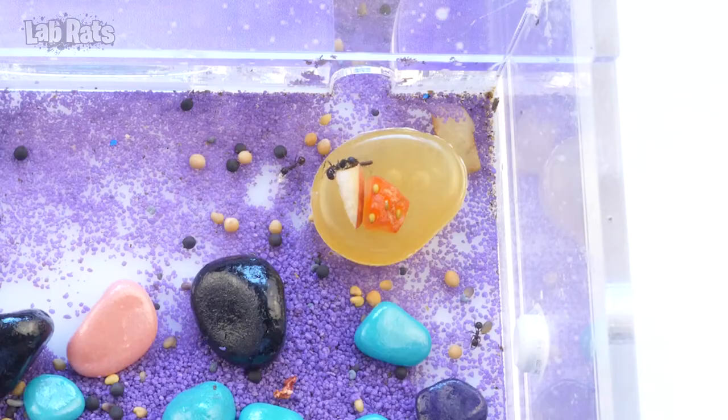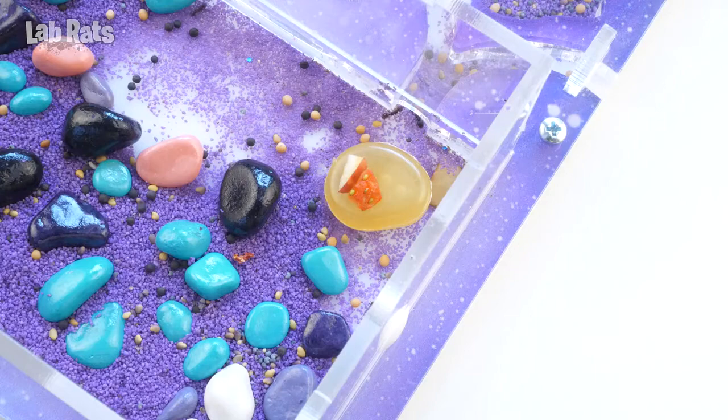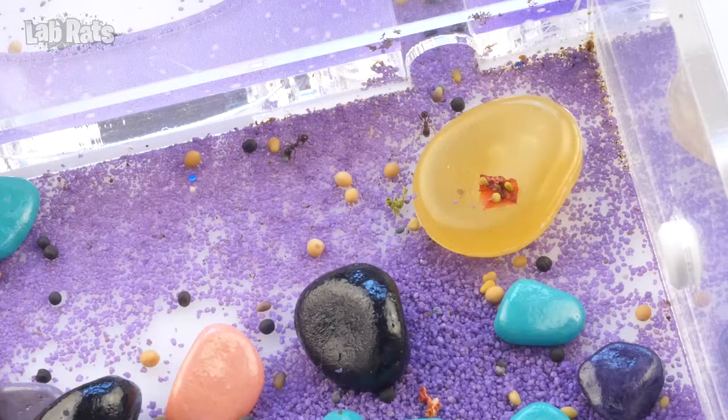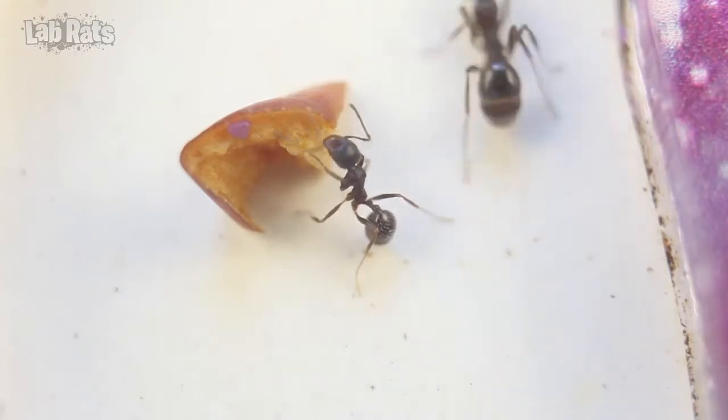Our ants definitely don't like fresh vegetables. Maybe they want to dry out the fruit first and only then eat it. The next day we found a piece of pear in the landfill — they did not like the pear at all. Strawberries also remained in their place. However, they brought a piece of apple inside and had already eaten half.